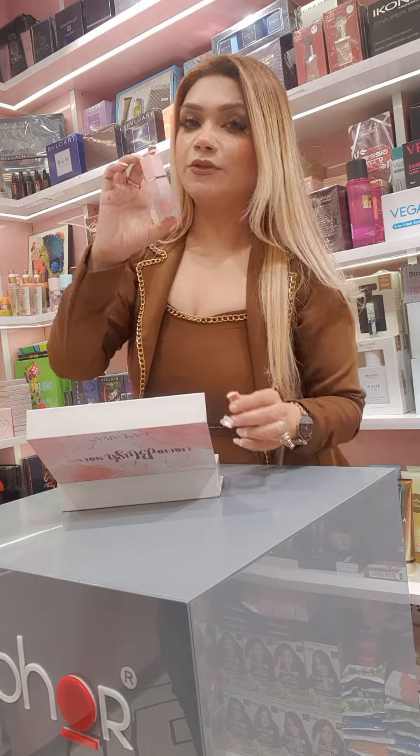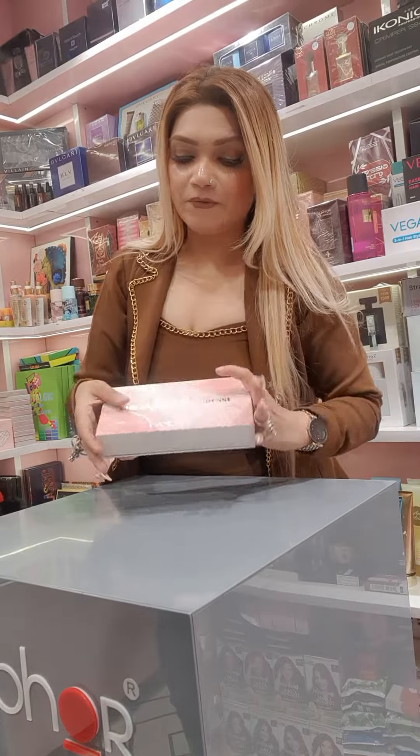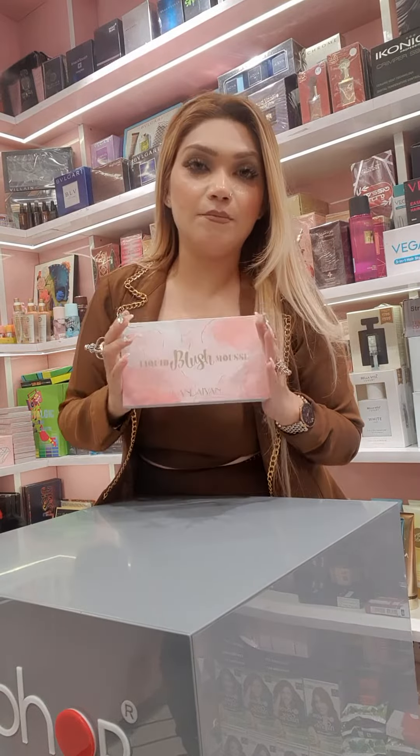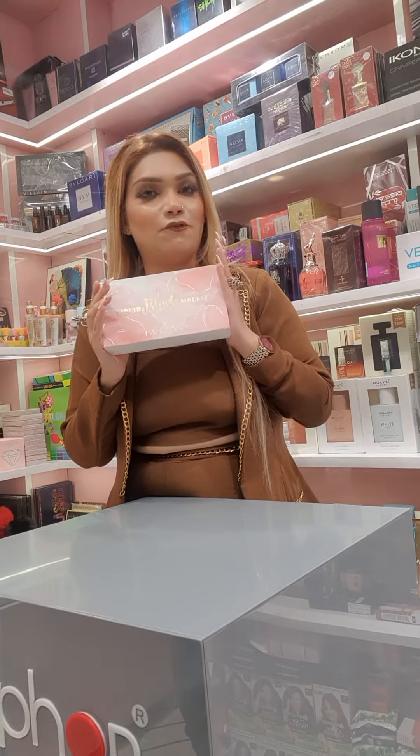These are the same as those international ones, so you can get this full blusher set which has four pieces in a set. This is available on 50% off — we always sell it for around 2,000 rupees, but right now it is available for only 1,000 rupees for the full box.